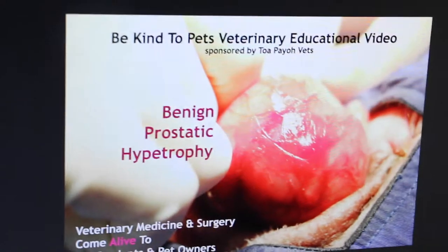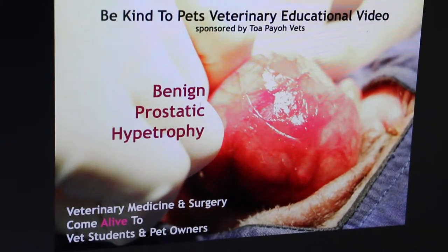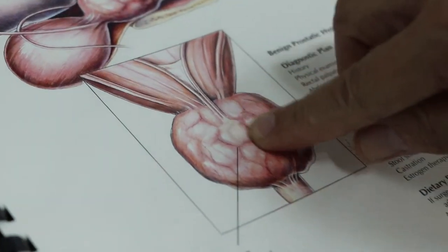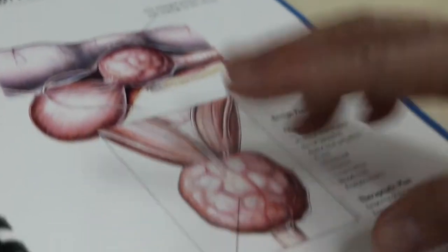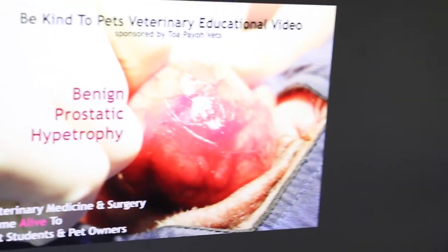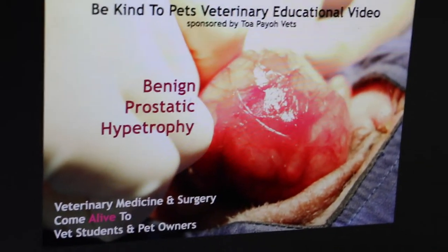Be careful — if you cut this off, there is a big problem, because the urethra goes from the bladder through the prostate and then out to the penis. So if you think this is an abdominal tumour and cut it away, the dog will die because you have cut away the urethra — the dog cannot pee. So be careful.